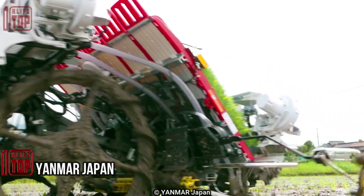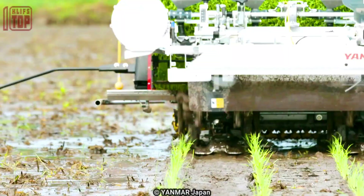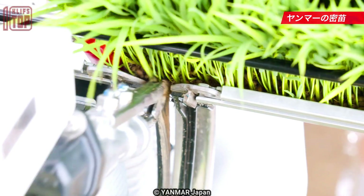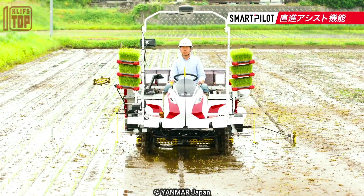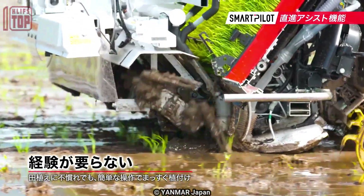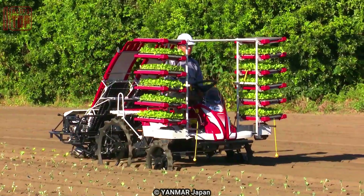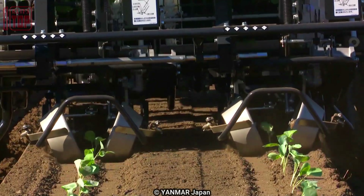Number 3: Yammer Japan. This rice planter is specifically designed to enhance efficiency and productivity in rice cultivation. It is equipped with advanced features and technologies to meet the demands of modern rice farming. These machines offer precise seed placement and spacing, ensuring uniformity and optimal crop establishment. The rice planter boasts user-friendly designs, making them easy to operate and maintain.